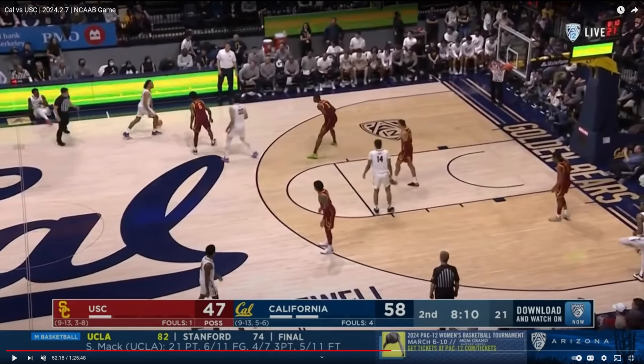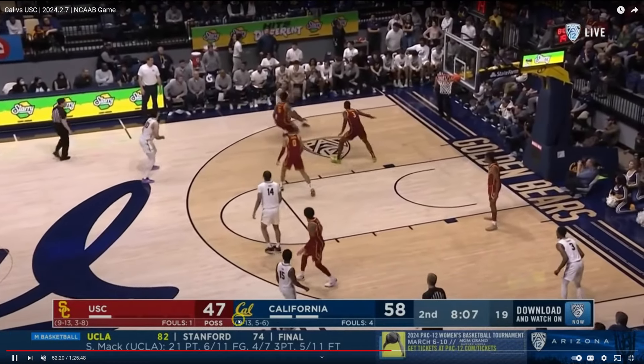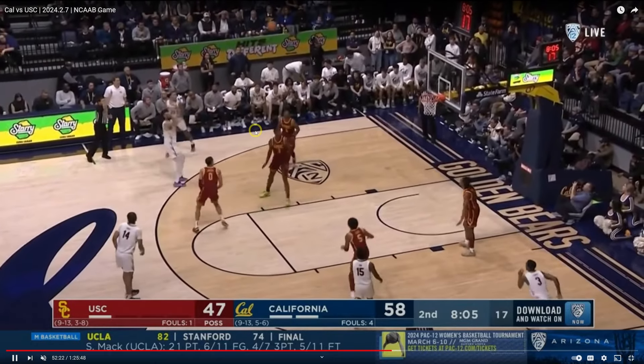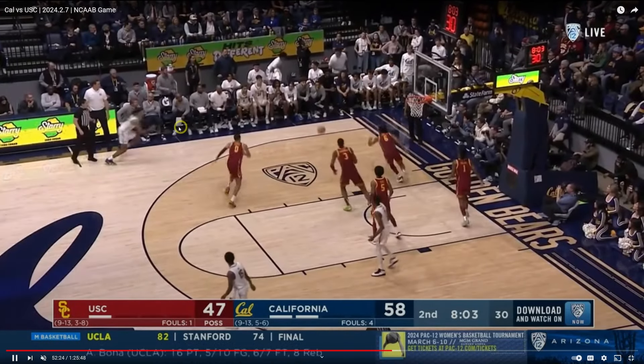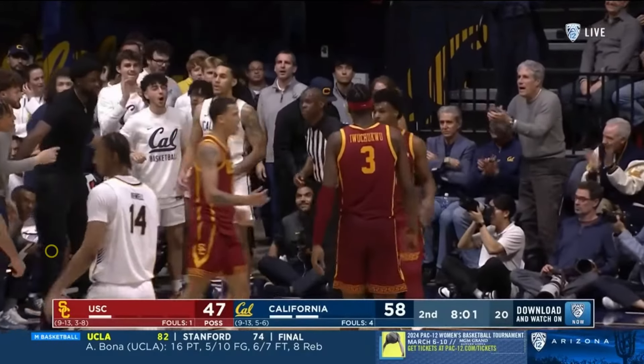We like hustle plays here at Hoops Profile, and especially me. Nice little pick — watch the hustle by Jalen Tyson as he knocks it off of Bronny James. Cal Bears basketball.